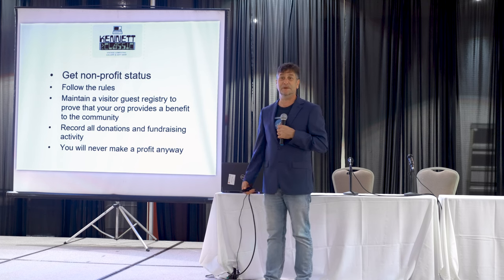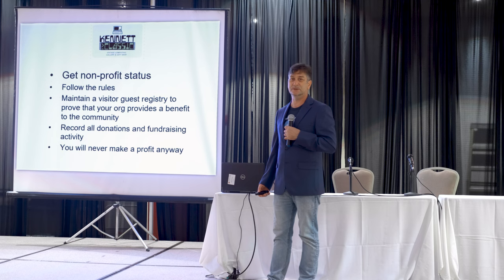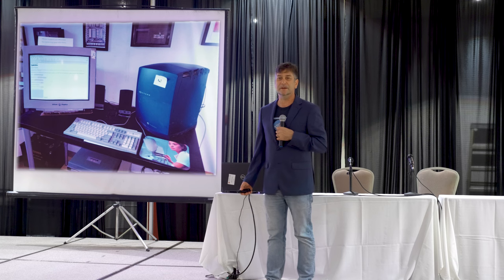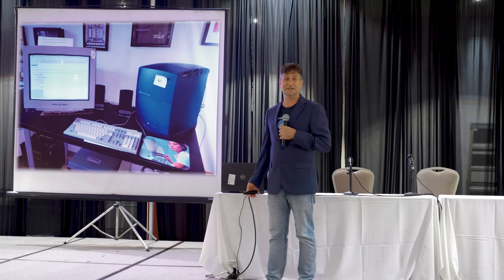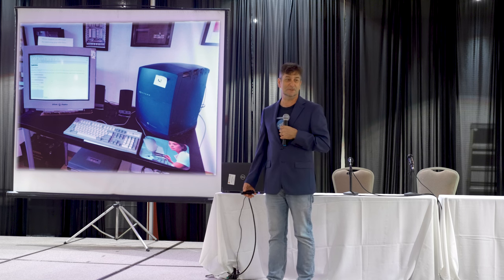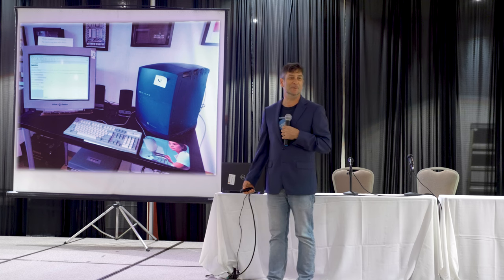You need to follow the rules. You have to record your donations, and you have to make sure that you have a good tax professional or a lawyer that instructs you for the state where you're going to be doing your museum. This is our registration station — a Silicon Graphics Octane that's actually connected to the Internet and records how many visitors are in your party. Guest registration is one of the best ways to prove that you are actually doing a service to the community, which is the key to being a non-profit.